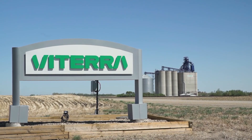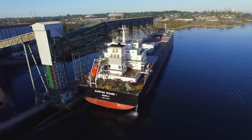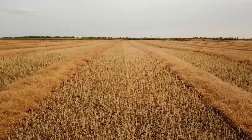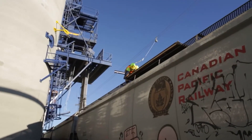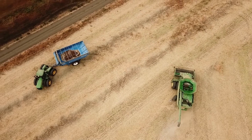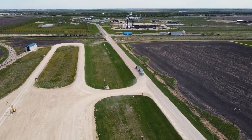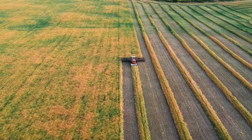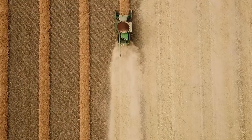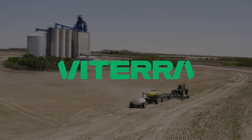At Viterra, we believe in the power of connection. Our world-leading agriculture network connects producers and consumers to supply top-quality food ingredients each and every day. Our team takes great pride in working closely with farmers to help feed the world — something we've been doing for over 100 years. As an industry leader, we're dedicated to playing a critical role in meeting the needs of a growing world. Because together, we're stronger and achieve more.